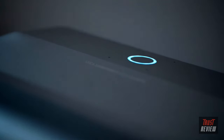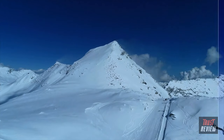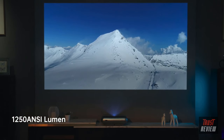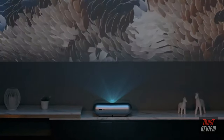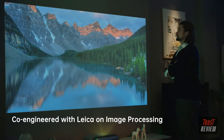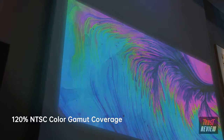JMGO O1 Pro achieves its crystal-clear image by collaborating with Leica in the development and optimization of the optical engine design. Leica's engineers refined the lens design to perform better by increasing light transmittance, reducing stray light, and improving the projection brightness to 1250 ANSI. Leica's professional auto-image correction and image distortion control further reduce the telecentricity during imaging by 25%, greatly improving the viewing experience with immersive and vibrant colors, noise reduction, sharpness, and dynamic contrast.